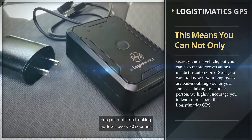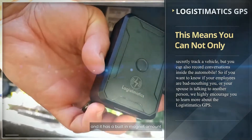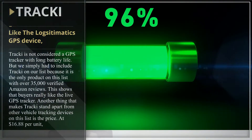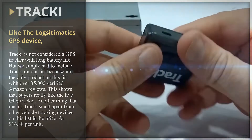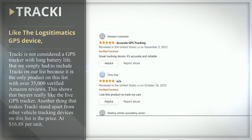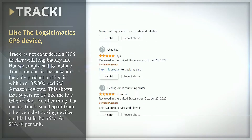So if you want to know if your employees are bad-mouthing you, or if your spouse is talking to another person, we highly encourage you to learn more about the Logistamatics GPS. The fifth and final product on our list is Traki. Like the Logistamatics GPS device, Traki is not considered a GPS tracker with long battery life, but we simply had to include Traki on our list.